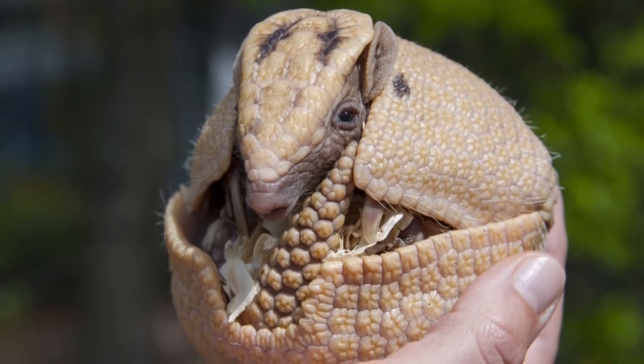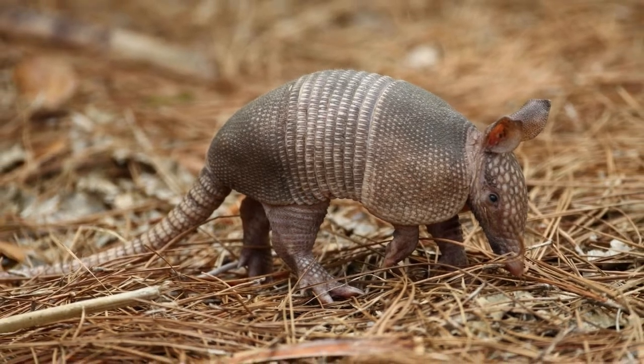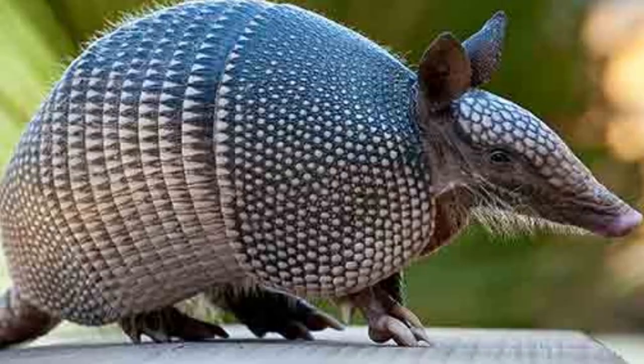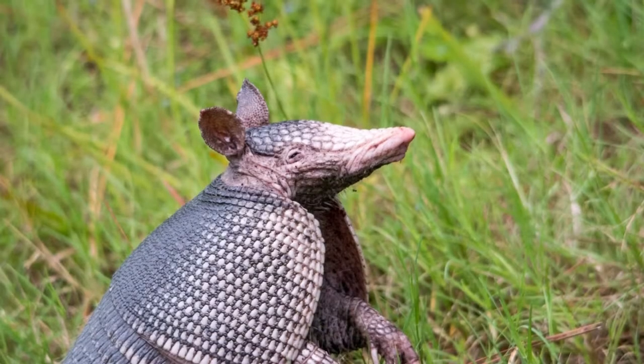Rudyard Kipling brought this animal to greater worldwide prominence in his short story, The Beginning of the Armadillos, from his 1902 children's book Just So Stories, in which it was featured as a symbolism for cleverness.